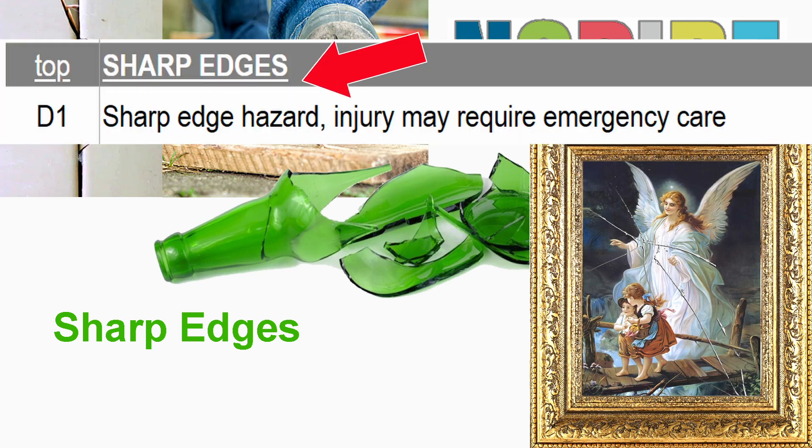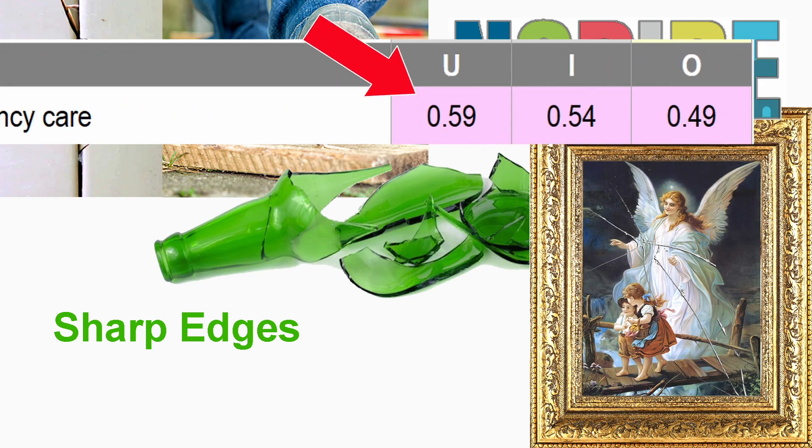Sharp edges. There's a sharp edge hazard where injury may require emergency care. We can see that this is a severe deficiency — it's in pink — and it can be cited in any of the three inspectable areas: units, inside, and outside. The scoring value is 0.59, 0.54, and 0.49, respectively, as we scan across unit, inside, and outside.